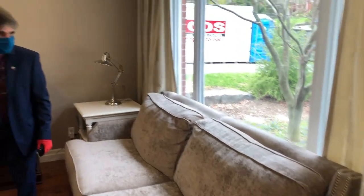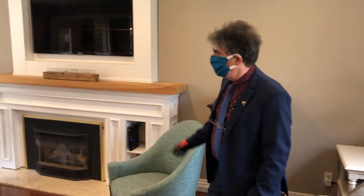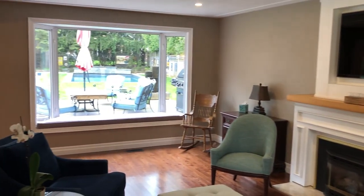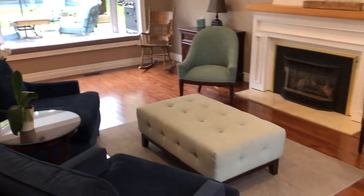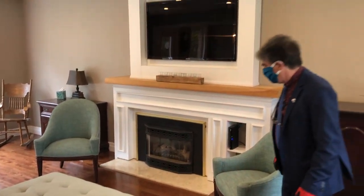So the living room — lots of windows, front to back. You can see that, a great picture window at the front. And at the back, you have that wonderful view of the spectacular backyard. The living room here has a gas fireplace and a TV overhead of that.